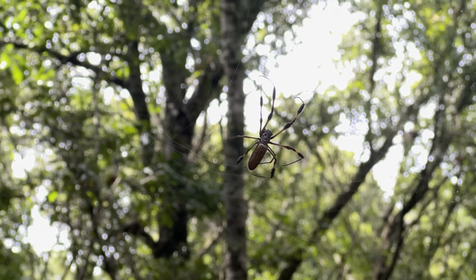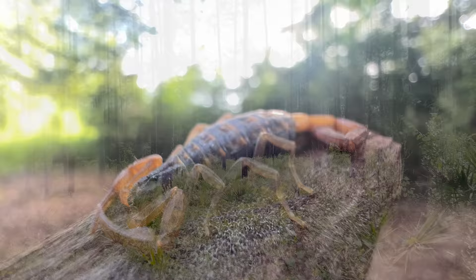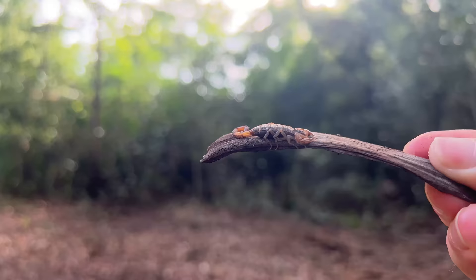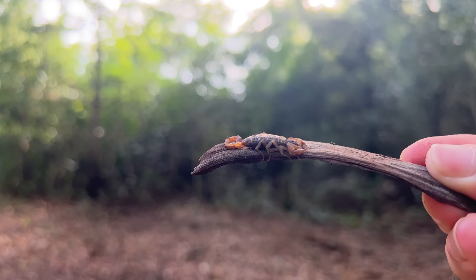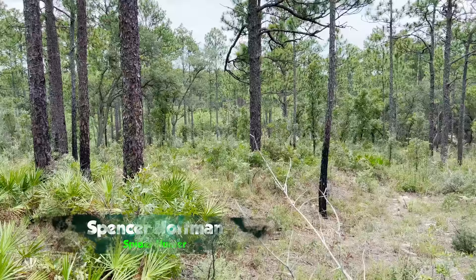If there's one arachnid people fear more than spiders, it's the scorpion. Following this bizarre arthropod are stories of desert killers and excruciating stings. But how likely is one of these strange animals to actually attack you? I'm Spencer Hoffman, and I'm heading deep into northern Florida wilderness in search of bark scorpions to find out just how aggressive these little creatures are.